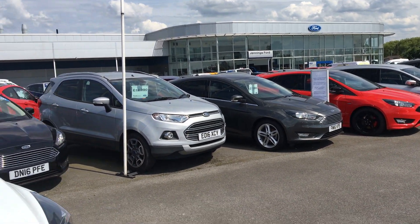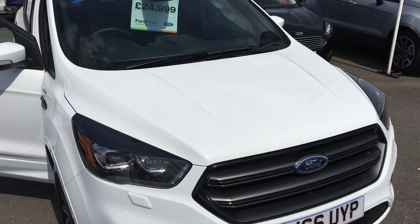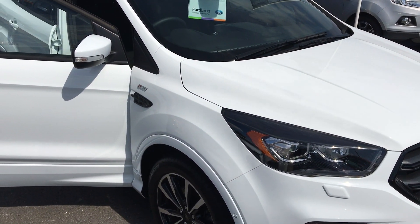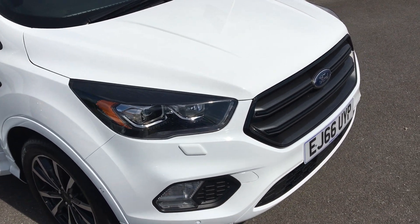Welcome to Jennings Ford in Middlesbrough. Here we've got a Cougar ST Line, 2 litre diesel, in frozen white.